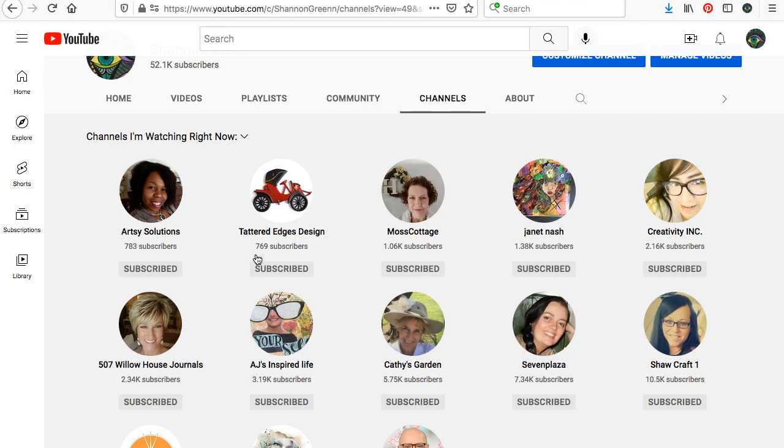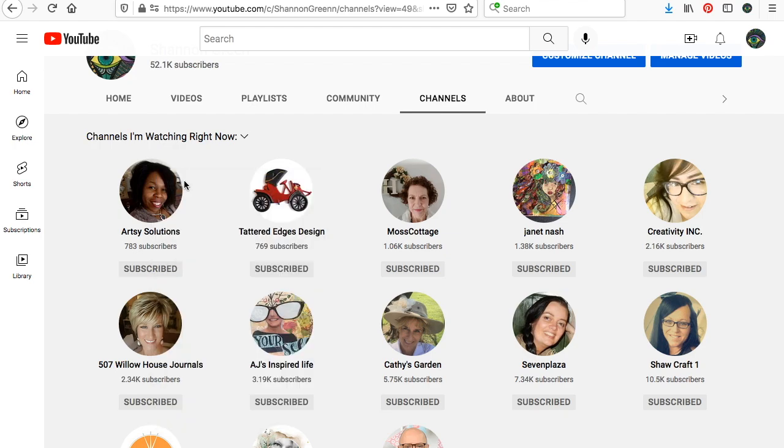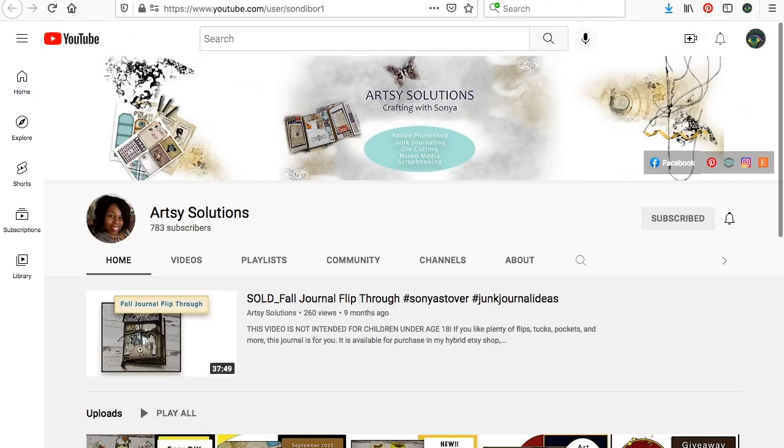So let's get started. First of all, I have Sonya over at Artsy Solutions. Let's check out Sonya's channel.